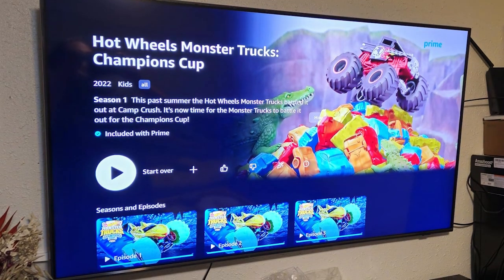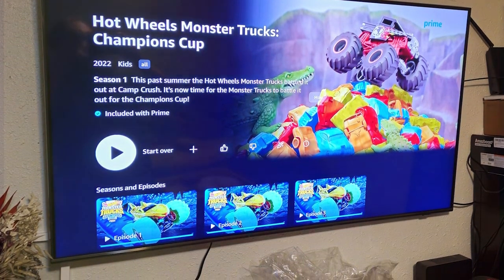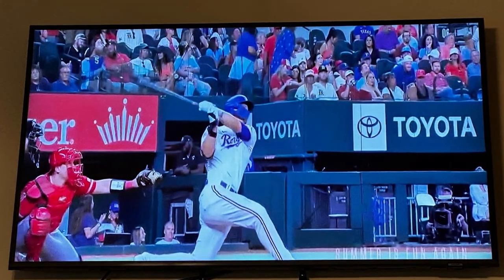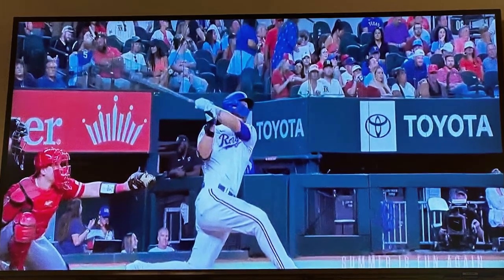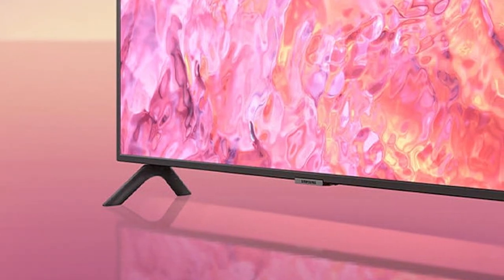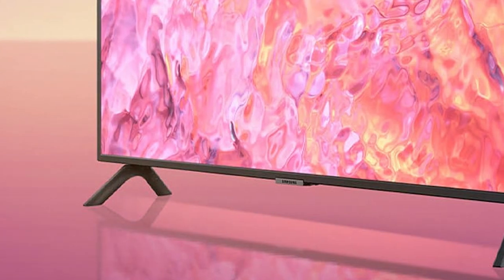Thanks for tuning in to discover the seven best 75-inch TVs that will transform your viewing experience. Whether you're a movie buff, a gaming enthusiast, or simply love to binge-watch your favorite shows, these top picks offer unparalleled picture quality, smart features, and stunning designs. Don't forget to like, share, and subscribe for more expert reviews and recommendations. Until next time, happy watching!